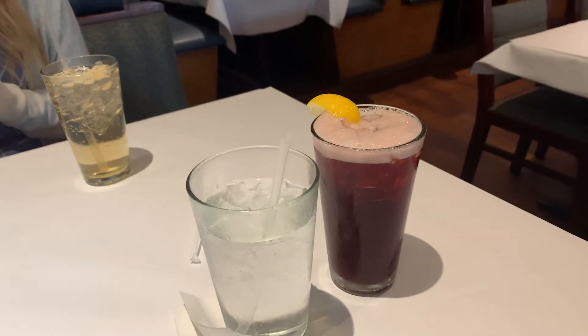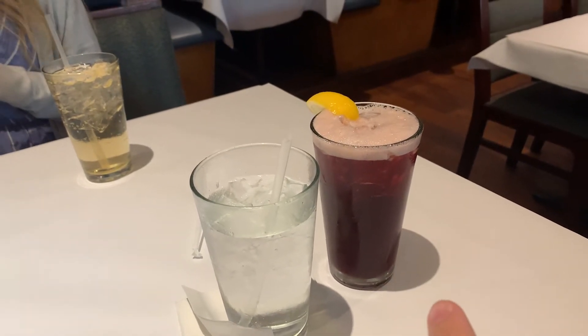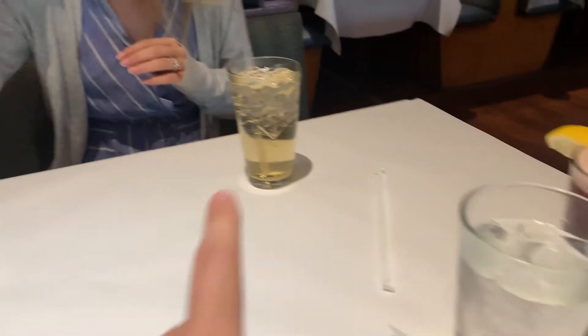They have some flavored teas — I got blackberry tea. She said they can do mango and I think there's a couple others. She got a ginger ale as well as two waters. And they just said they're bringing out bread and pesto. Bread and pesto — I'm excited for that.